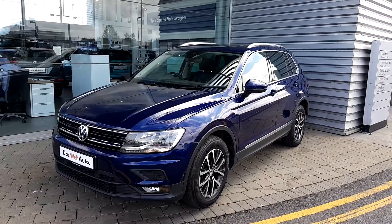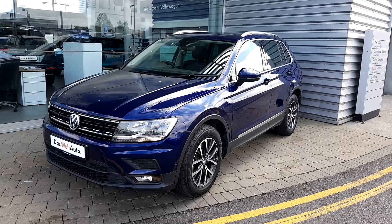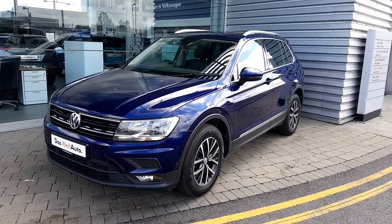If you have any questions or queries, or especially would like a test drive, do not hesitate to visit us at Geodof Volkswagen. Thank you very much for watching.